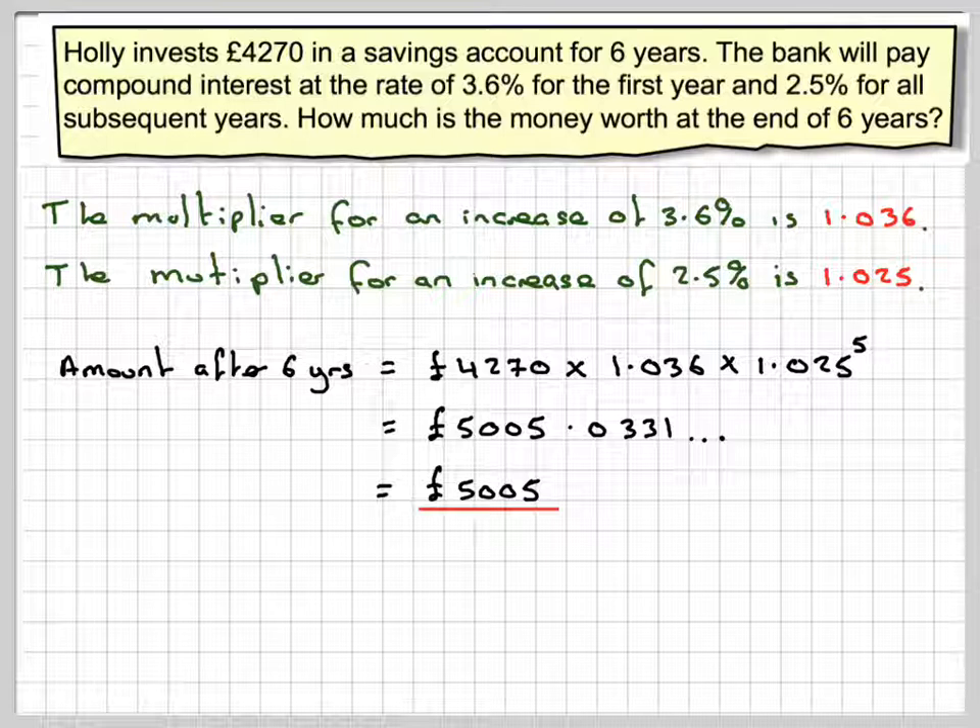This has been a video to show you how to do a compound increase. I hope you've understood and I thank you very much for watching.